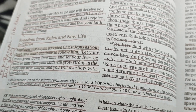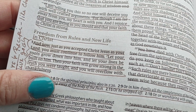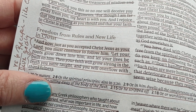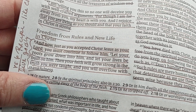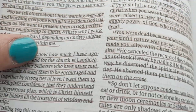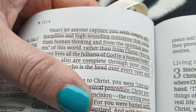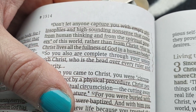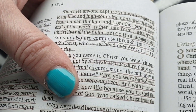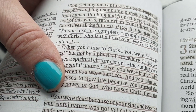Here's the scripture I'm going to read for us today, right out of this version, which is the NLT. Colossians 2: 'Now just as you accepted Christ Jesus as your Lord, you must continue to follow him. Let your roots grow down into him and let your lives be built on him. Then your faith will grow strong in the truth you were taught, and you will overflow with thankfulness. Don't let anyone capture you with empty philosophies and high-sounding nonsense that comes from human thinking and from the spiritual powers of this world, rather than from Christ. For in Christ lives all the fullness of God in a human body. So you also are complete through your union with Christ, who is the head over every ruler and authority.'